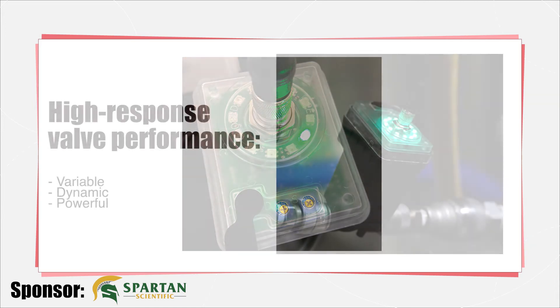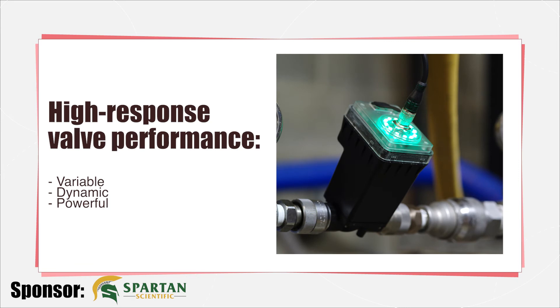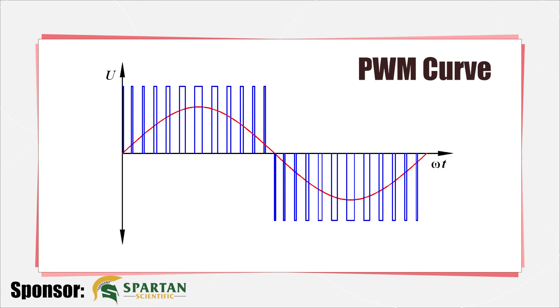A high response valve is a relatively new term used to describe valves whose performance is variable, dynamic, and powerful. Previously, only servo valves running technologies such as a torque motor could be classified as high response, but with the proliferation of contemporary electronics, feedback, and programming, proportional valves have closed the gap.